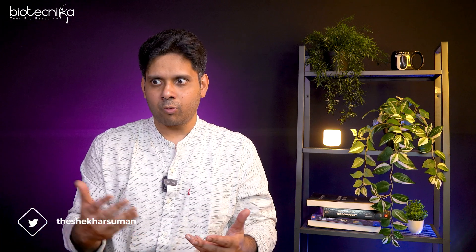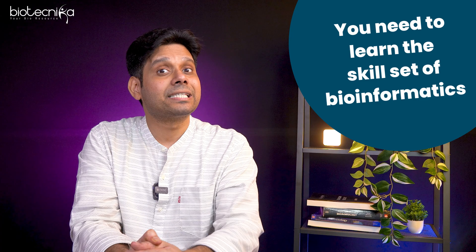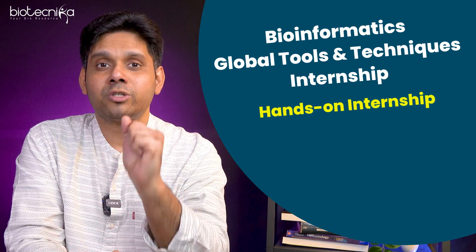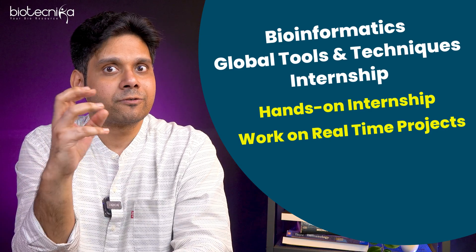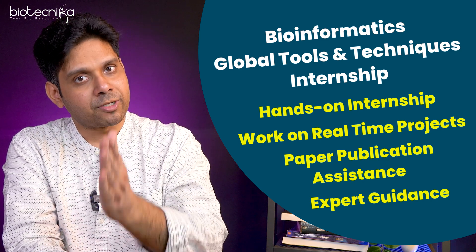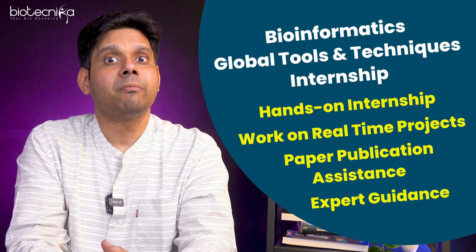If you want to become Person A, you don't even need a degree in bioinformatics. It's like — do you need a degree to run or walk? No, because it's a skill set. The same way, bioinformatics is a skill set. You don't need to go into a degree-buying spree. You need to learn the skill set of bioinformatics. And that is where Biotechnica comes into the picture. We have a bioinformatics global tools and techniques internship where we train students on bioinformatics tools, open source software, and how to use bioinformatics in research. We also help you do projects and publish papers with us.